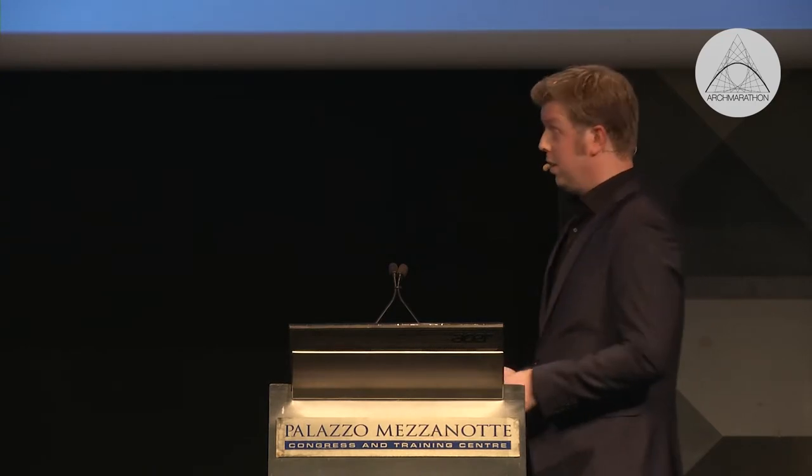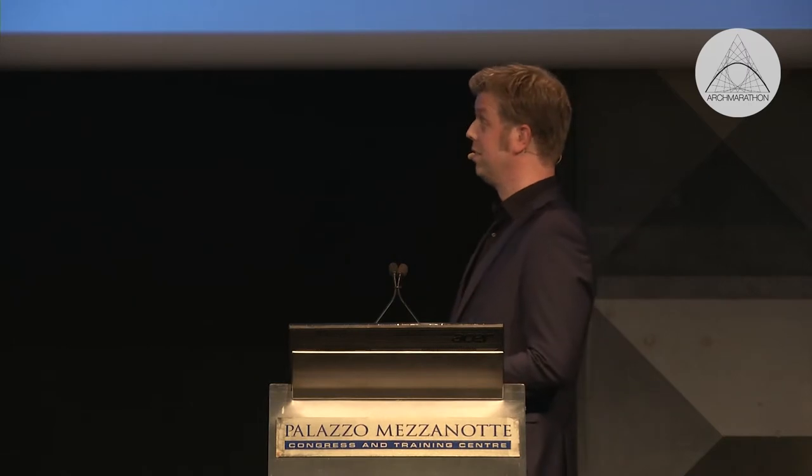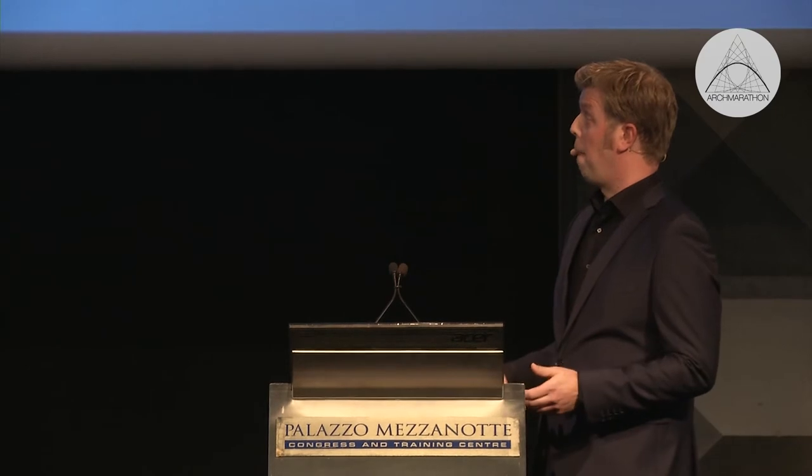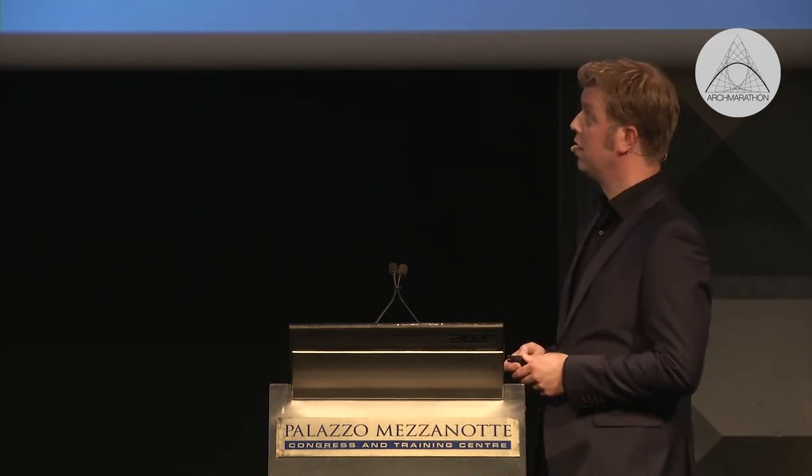So what did we do? First of all, the cheese liked the darkness of course, but people — especially in the Netherlands with our bad weather conditions — need daylight. That was the first thing to solve, because this was a listed monument. We had to be very careful and respectful to this building, so we searched for a way to let daylight enter this complex.